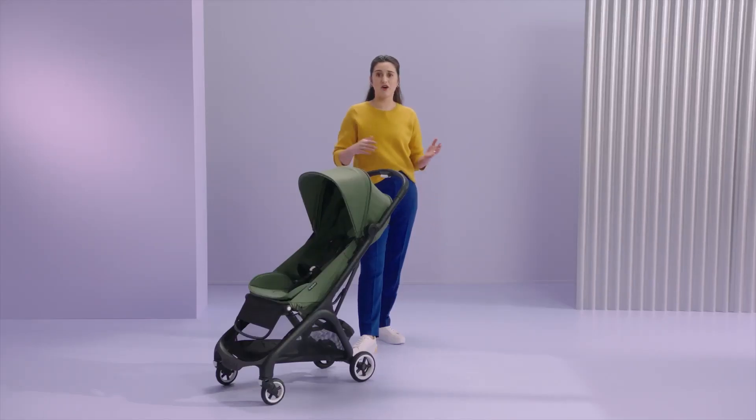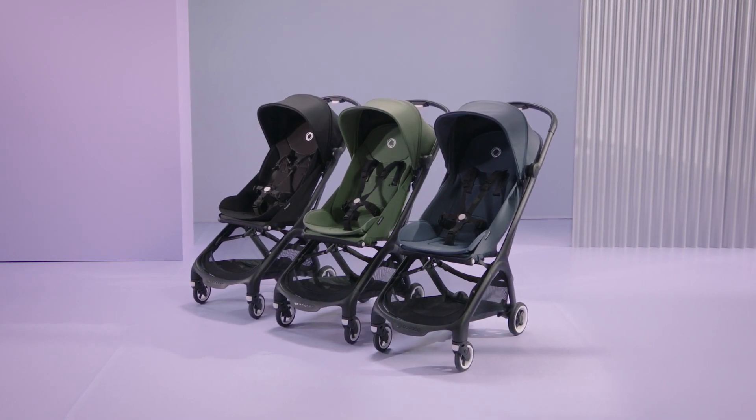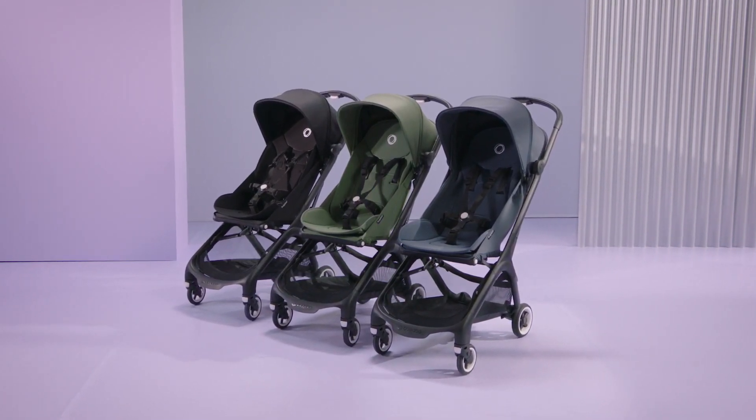In this video, I'll explain all you need to know about our new Butterfly stroller, including top features, who it is for, how to use it, and what's in the box.